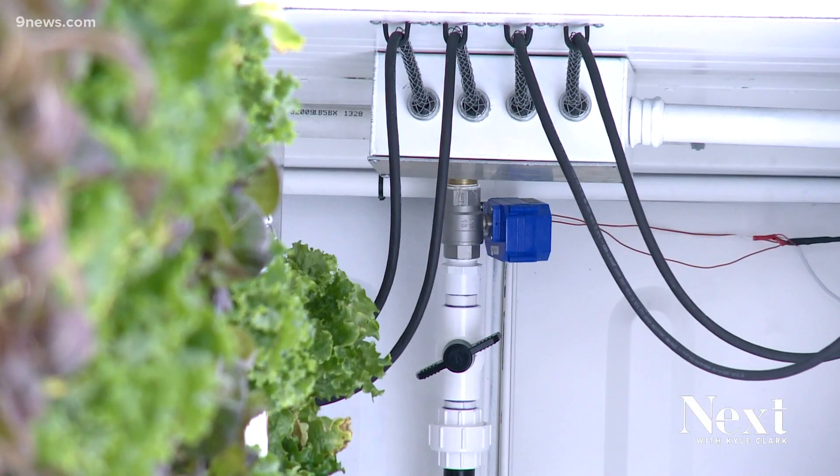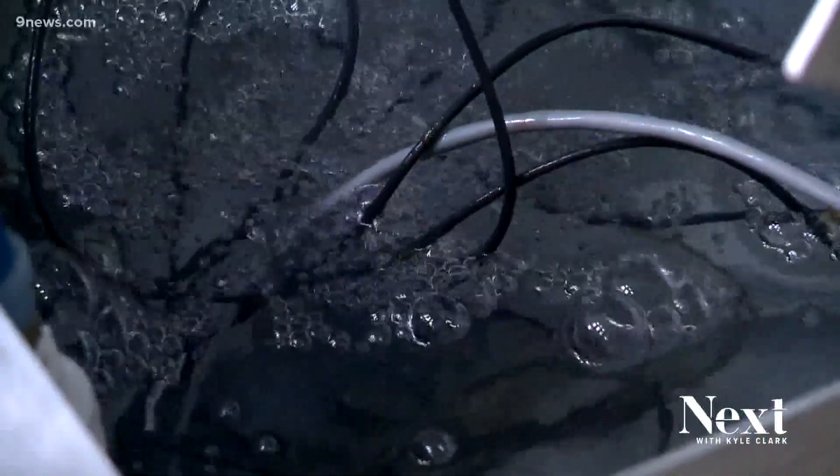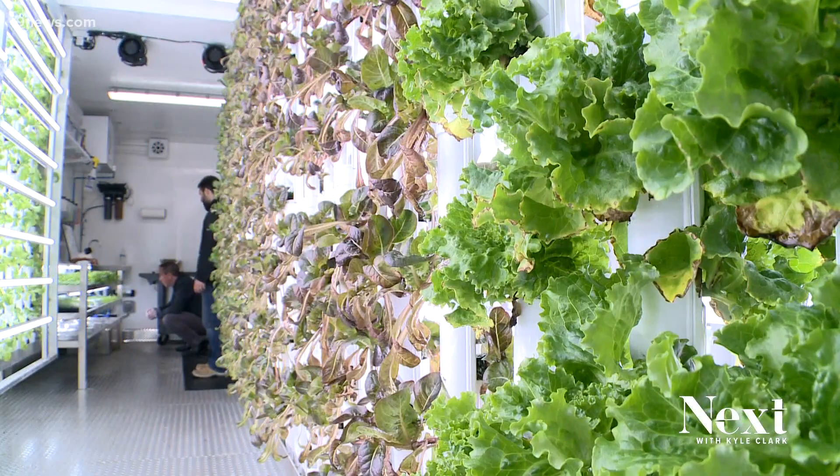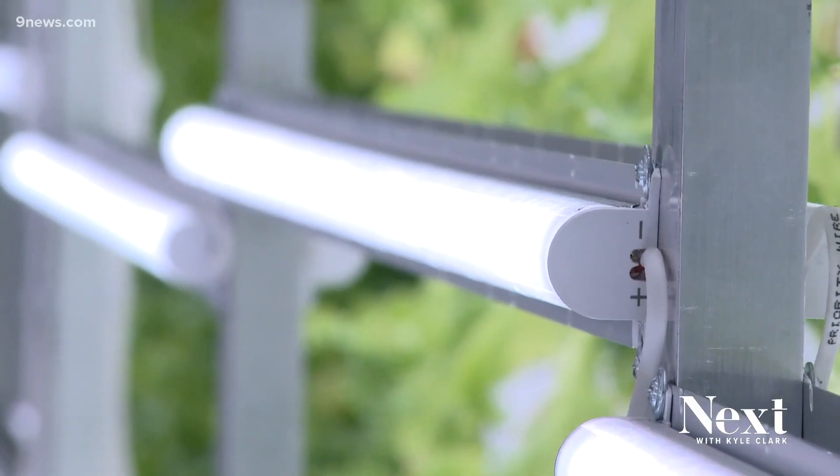The water gets fed into a tube system, and the water trickles down and goes back into the tank. There's a software that we use called Agrotech that monitors the temperature, the humidity, the lights. These can be deployed anywhere, and they grow 365 days, all day, every day.